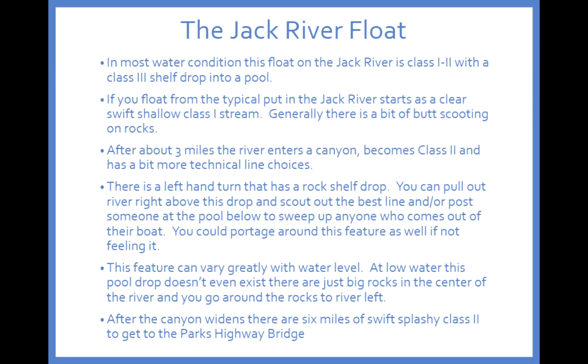The Jack River float itself starts — if you hike in those five miles — with some Class 1 to Class 2 splashy, shallow stream. The water level obviously varies a lot based on snowmelt and rainfall, but overall that section is fairly straightforward to get started. You'll definitely do a little butt-scooting on some of the rocks.